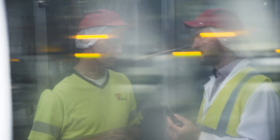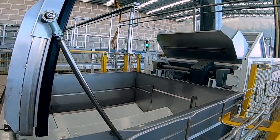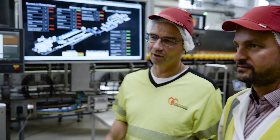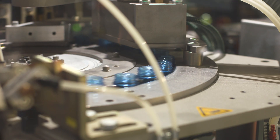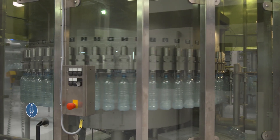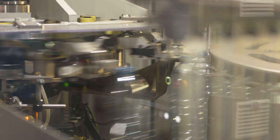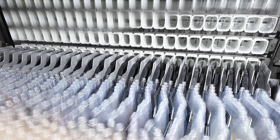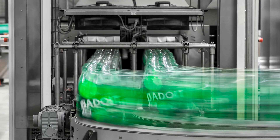KHS provides suitable systems and solutions that satisfy all legal provisions. Legal requirements call for new recycling concepts. KHS thinks holistically, enabling resources to be saved in production, and develops bottles so that they can be recycled as easily as possible. KHS stretch blow molders can therefore produce both returnable and non-returnable bottles with no extra machines required. KHS's product portfolio supports the processing of returnable PET with the help of its washing, labeling, and packaging machines, among other systems.